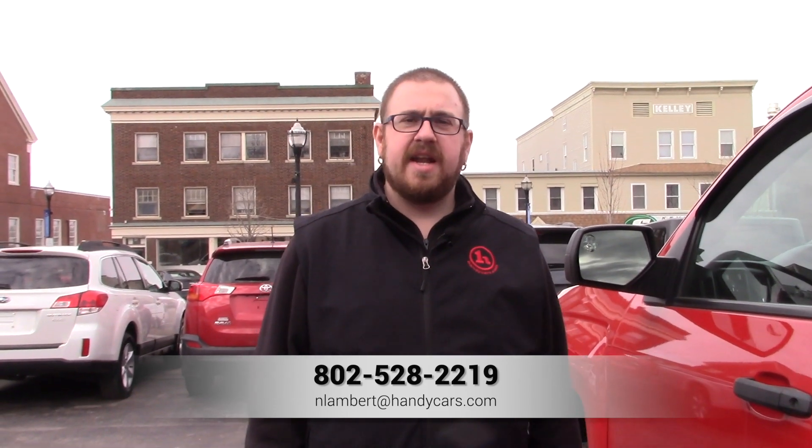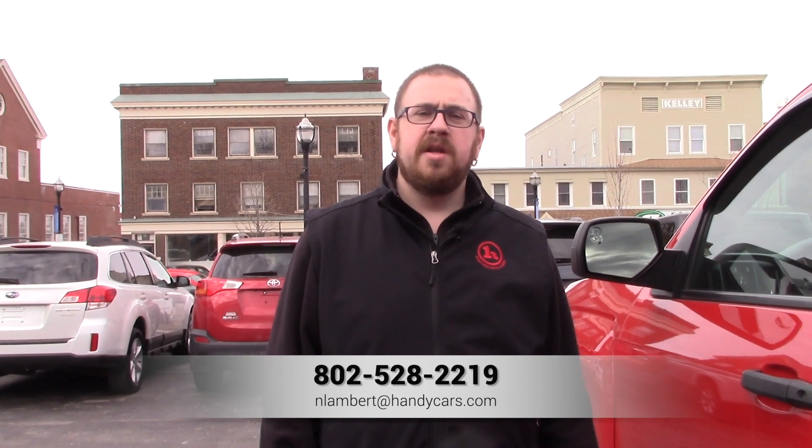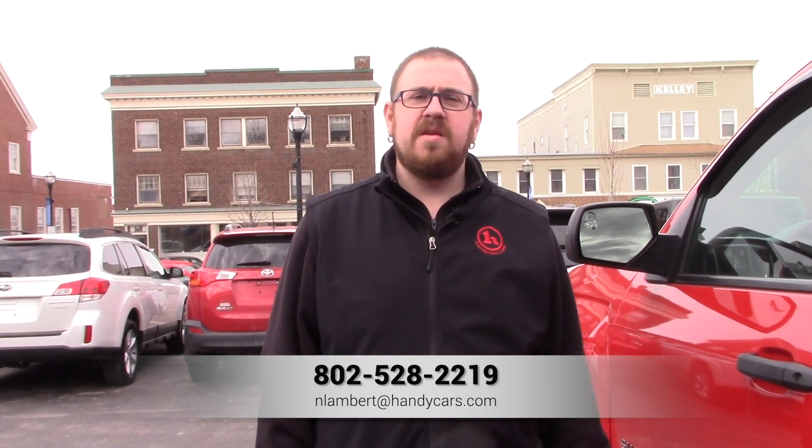If you have any questions at all about this Silverado, or if you'd like to come check it out in person, please give me a call at 802-528-2219 or email me at nlambert@handycars.com. Thank you very much for your time, have a wonderful day.